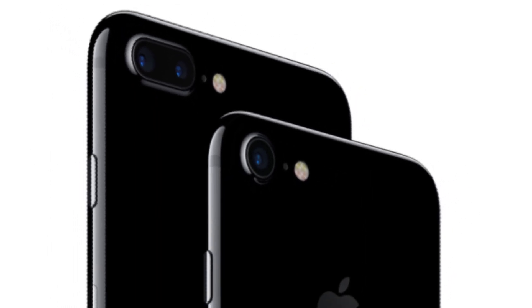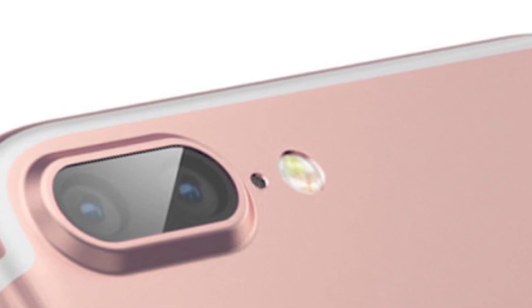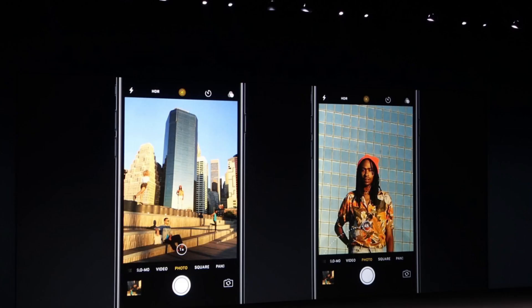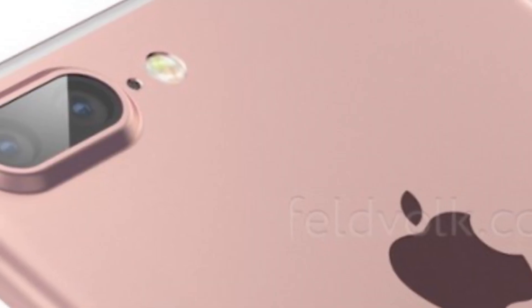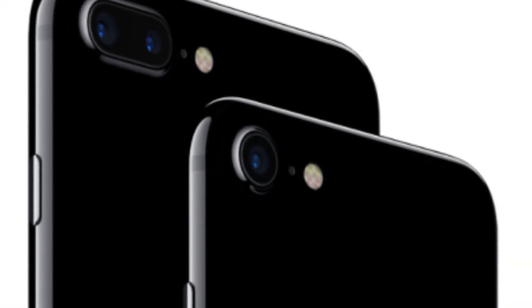The iPhone 7 Plus will also be able to do some software tricks using those two different focal lenses. It is worth noting that while the iPhone 7 features a single 12MP camera, the larger screen variant comes with a 12MP camera with 2x optical zooming capability up to 56mm. Both models support a 7MP FaceTime camera for selfies and video calls.